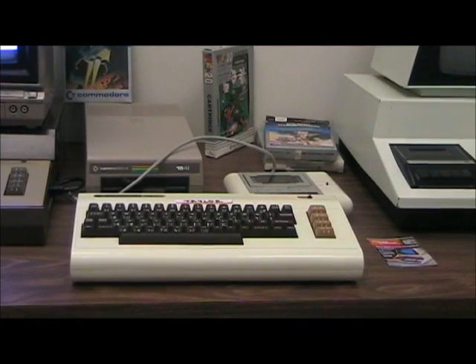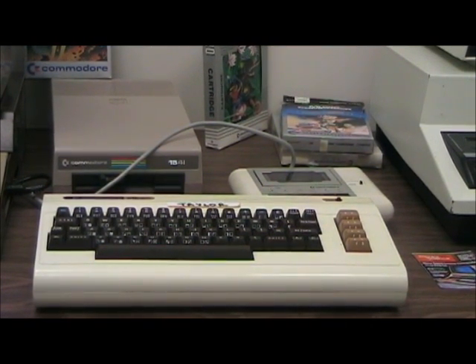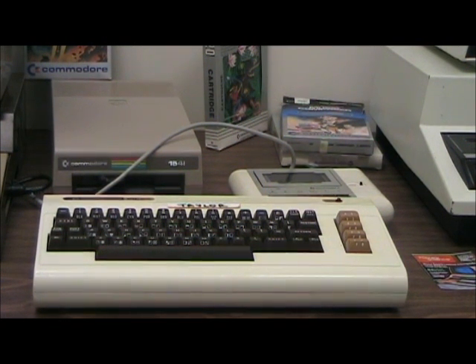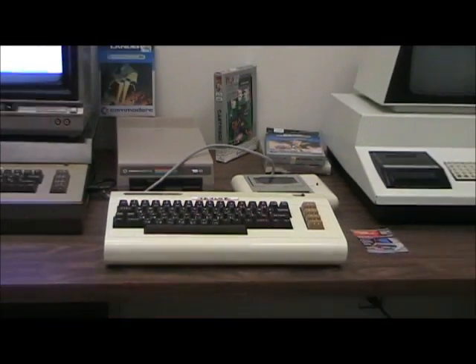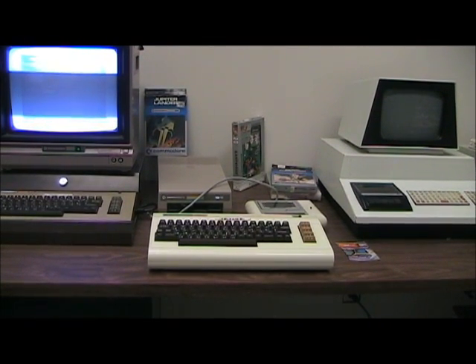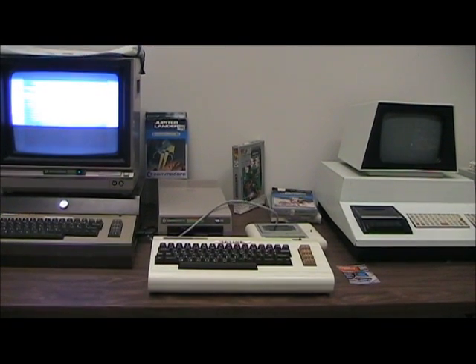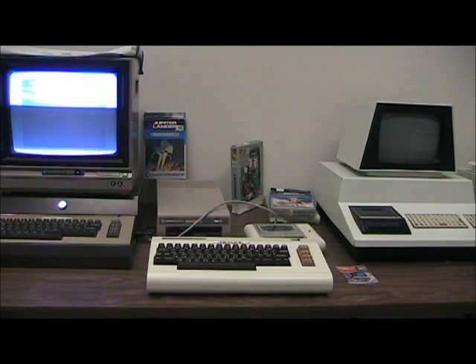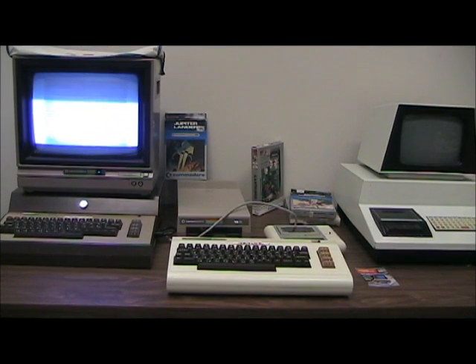This unit is the Commodore VIC-20. It was the first inexpensive color computer available, costing less than $300. It could only display 22 characters of text per line, so its use for business was minimal — but people loved it for games. It had good color, a joystick port, and it was cheap. The VIC-20 is also the first computer ever to sell over a million units, just a few months ahead of the Apple II, with production reaching 9,000 units a day and sales eventually hitting $305 million. The price eventually dropped to less than $100 — the first color computer to do so.